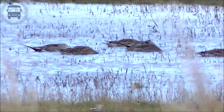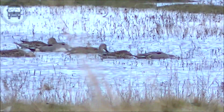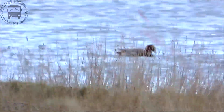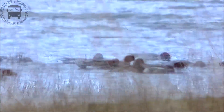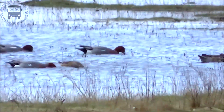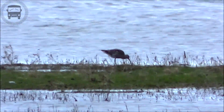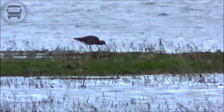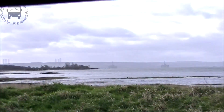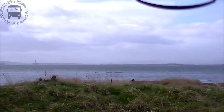Our first stop here on this video is the Nigg Bay RSPB reserve where we see many species of birds, including these Pintail, Wigeon and others. There were plenty of species but they all kept at a distance. Whilst the backdrop wasn't the best, it quickly disappeared from your mind as the species kept rolling in.